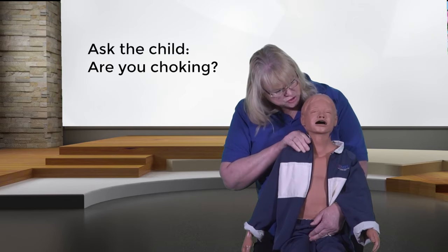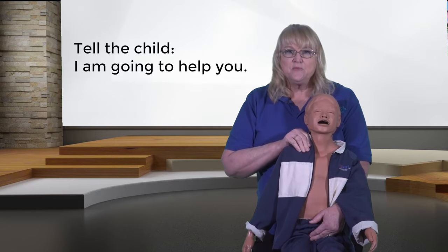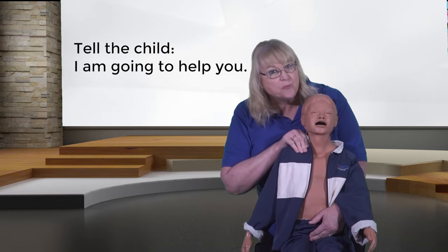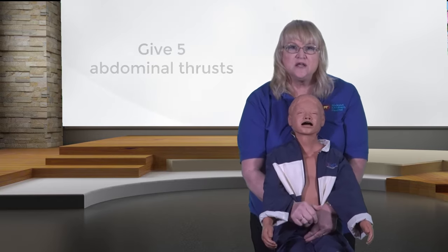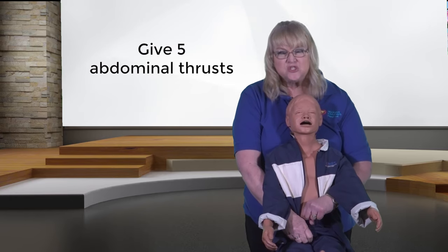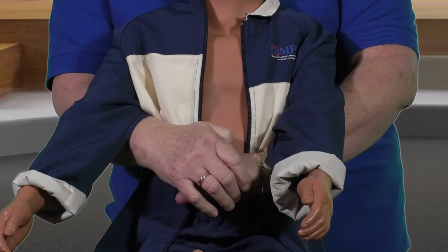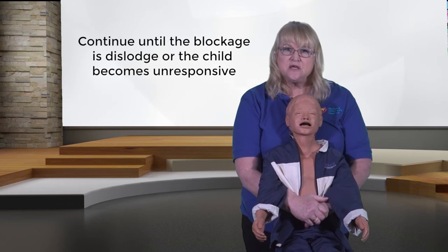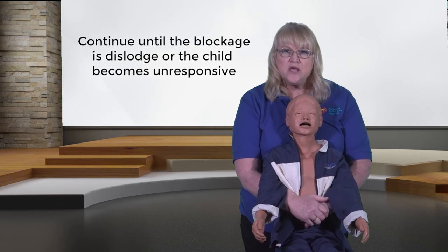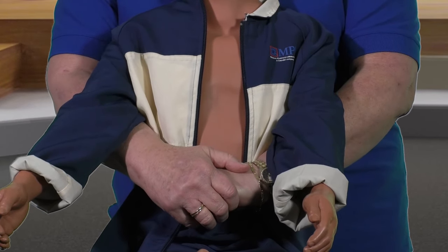If you think the child is choking, ask the child: 'Are you choking?' If he nods, let them know you're going to help them: 'I'm going to help you.' Get behind the child and reach your arms under the child's arms. Put one fist just above the child's belly button and grab that fist with your other hand. Give quick upward thrusts until the object comes out and the child can breathe or cry, or until the child becomes unresponsive.